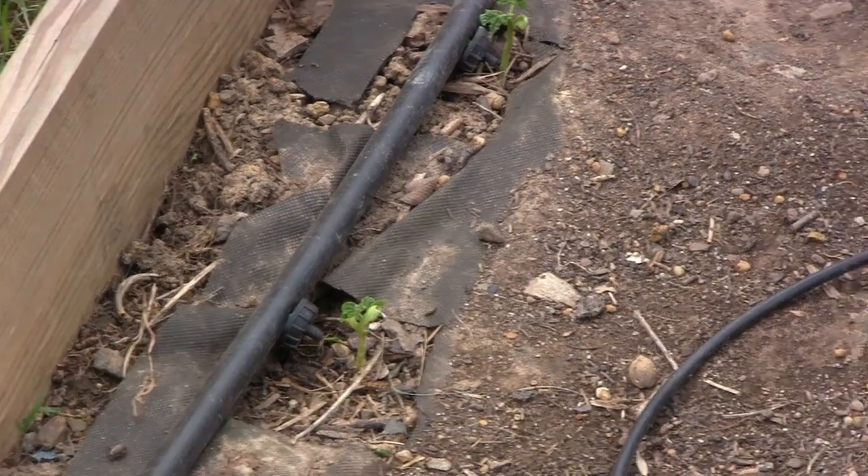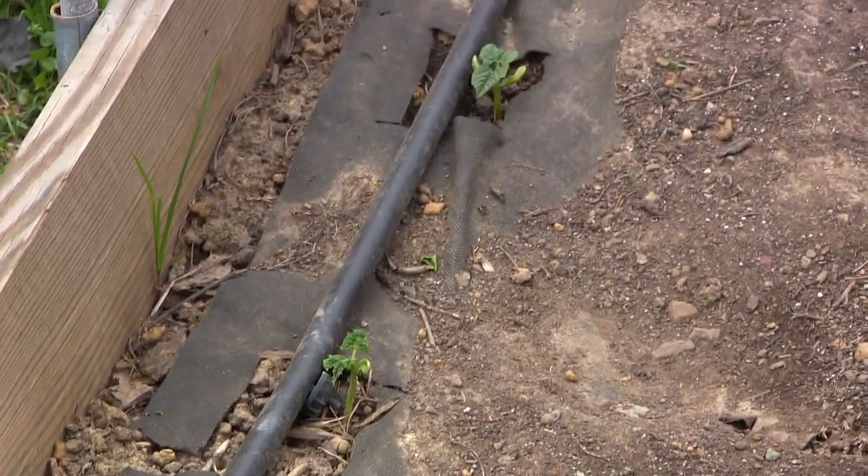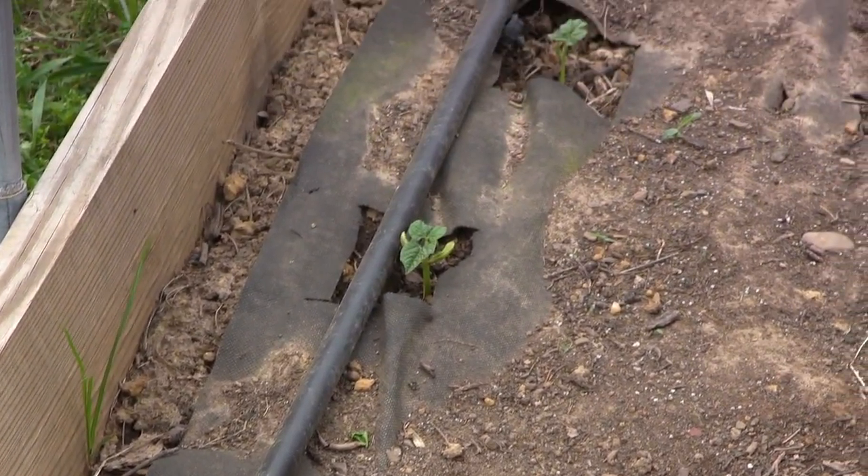Let's head out to the garden now and I'll show you what I'm up to. I'm working on green beans, tomatoes, and getting ready to do some cantaloupe seeds and all that good stuff. I got germination on the green beans — the bush ones — in about five or six days.